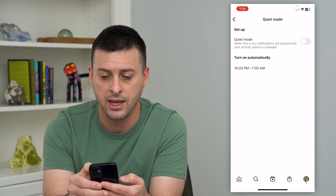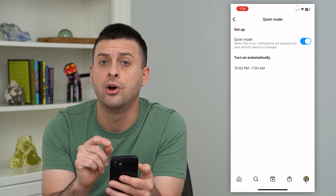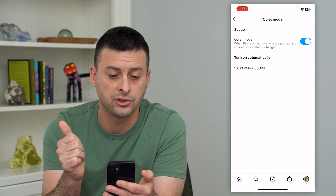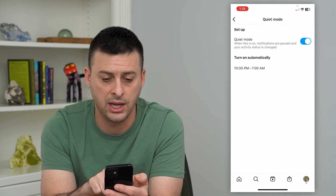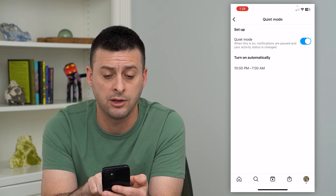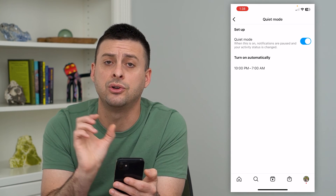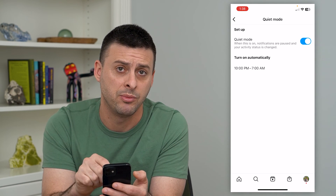I can tap on that and all I have to do is toggle it on, and this will silence all Instagram notifications. When this is on, notifications are paused and your activity status is also changed. It'll automatically turn on at 10 p.m. and then turn back off at 7 a.m., giving you a good nine-hour chunk to sleep and not be bothered by Instagram.